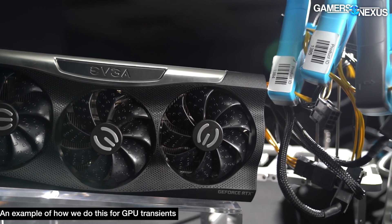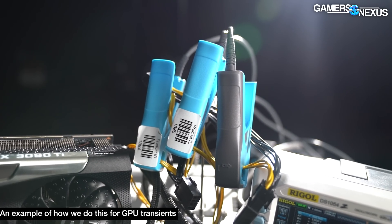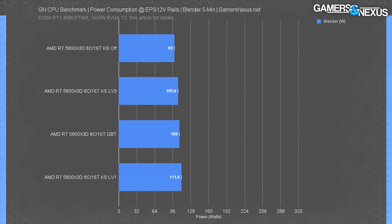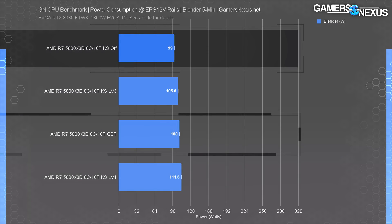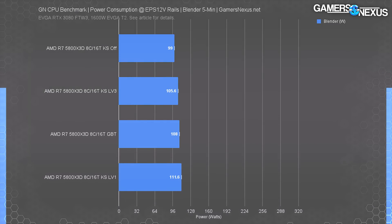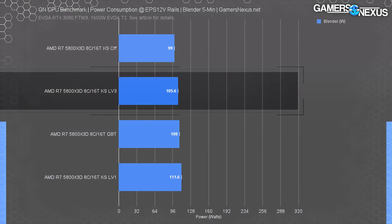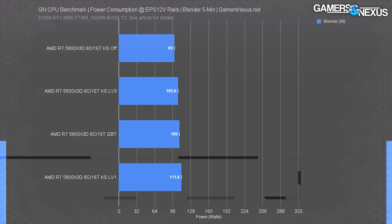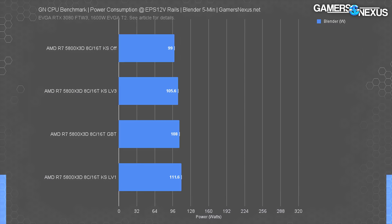Testing via EPS 12-volt cables with our lab equipment, we get power numbers as close to the CPU as possible. The 5800X3D on our standardized Gigabyte board pulled 108 watts, with the MSI board baseline at 99 watts — they run different vCore voltages, accounting for that ~9-watt difference plus VRM efficiency losses. The MSI ComboStrike Level 3 increases power by about 6 watts over MSI's default. The Level 1 result was 112 watts, so about a 12-watt increase for something that shouldn't produce that much performance difference — 12% more power for probably nothing. Something is clearly happening with these settings that shouldn't be, and we'll be looking into that.